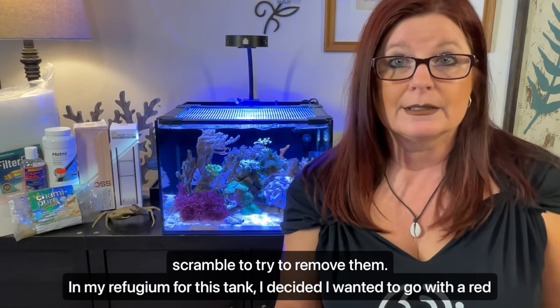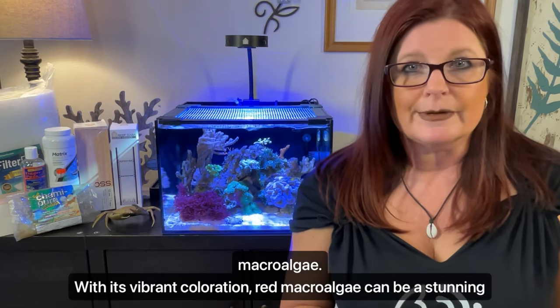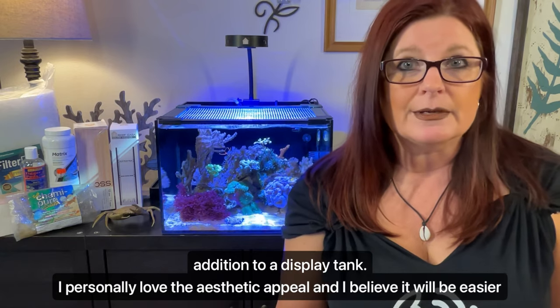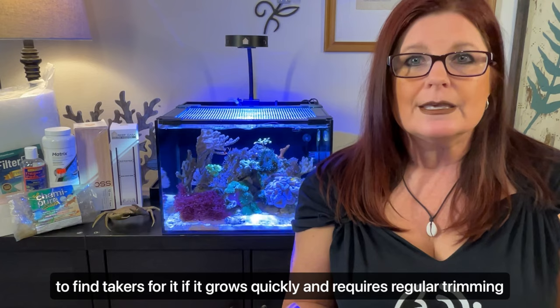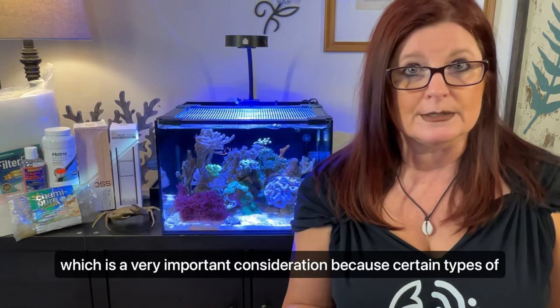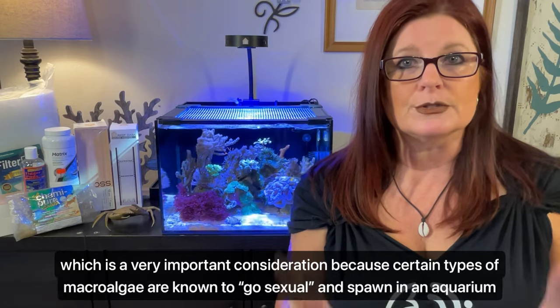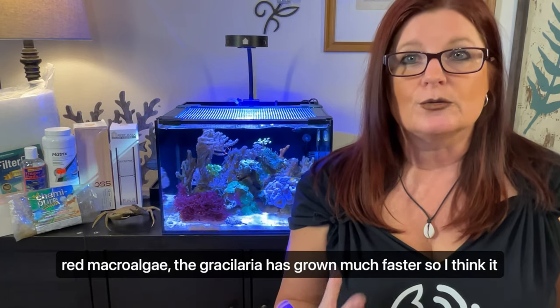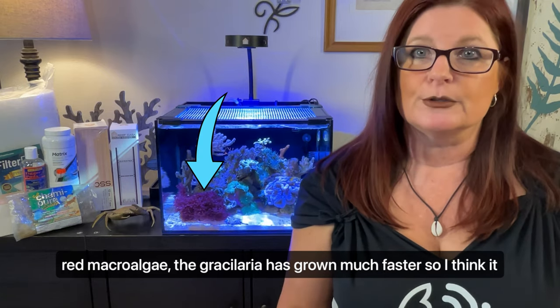In my refugium for this tank, I decided I wanted to go with a red macroalgae. With its vibrant coloration, red macroalgae can be a stunning addition to a display tank. I personally love the aesthetic appeal and I believe it will be easier to find takers for it if it grows quickly and requires regular trimming and removal. I ordered two different types of red macroalgae a few weeks ago: the Grosularia and Botryocladea. They are both beautiful and not likely to spawn in an aquarium, which is a very important consideration because certain types of macroalgae are known to go sexual and spawn in an aquarium, which can allow them to spread out of control. As anticipated from my research, the Grosularia has grown much faster, so I think it'll be a better choice to grow in my refugium.